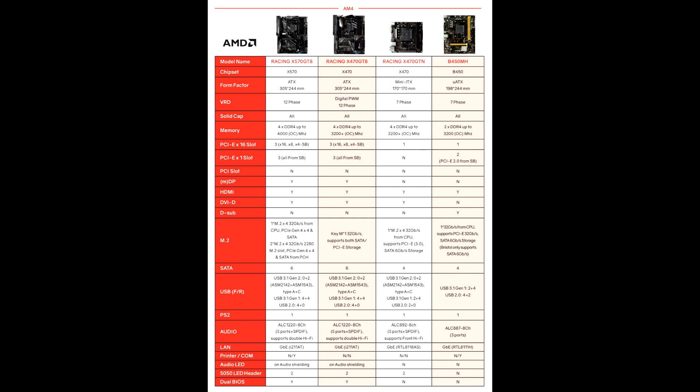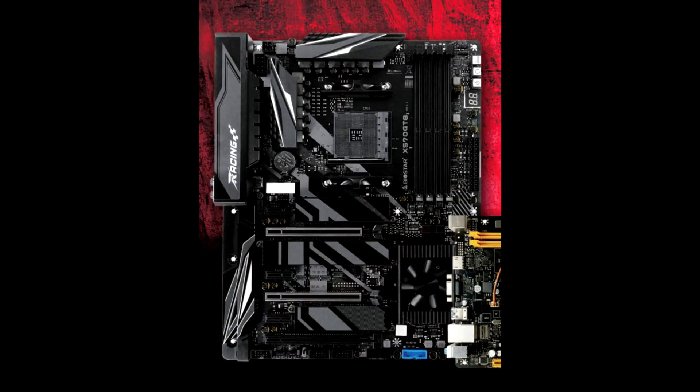There are two reinforced metal PCI Express x16 slots connected to AM4. The presence of three M.2 slots bodes well for the lane count. It is also interesting to see an active fan heatsink for chipset cooling on the X570.